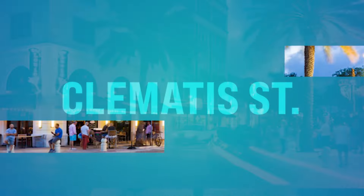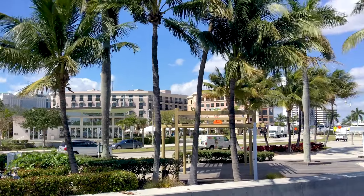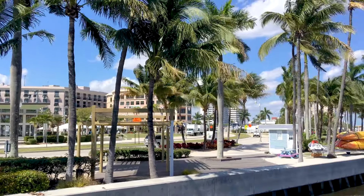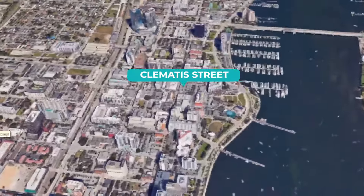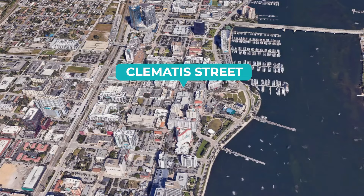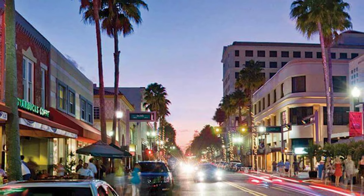Number fourteen, we got Clematis Street. Clematis Street is fun for the whole family during the day — it gets a little wild at night. This is right in the heart of downtown West Palm Beach. Clematis is alive with dining, shopping, and entertainment options. You got it all down there, but at night you might want to reconsider bringing the kids.